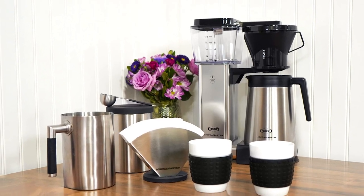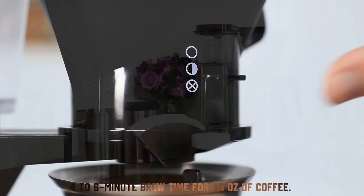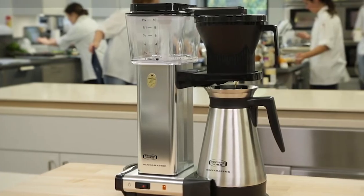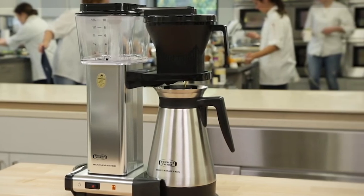Endorsed by baristas worldwide, the Moccamaster offers a one-button operation and a four-to-six-minute brew time for 40 ounces of coffee. Its manual-adjust drip-stop brew basket and precise coffee water saturation time ensure a perfect coffee bloom every time.